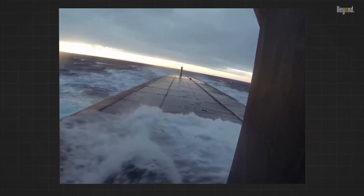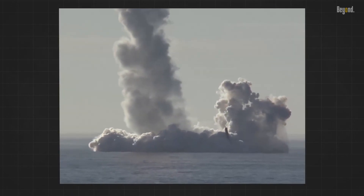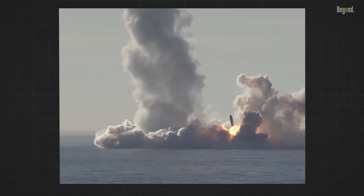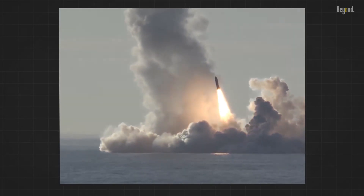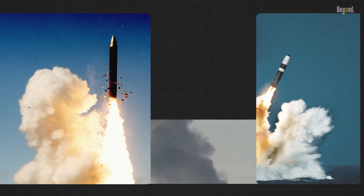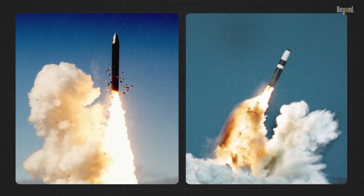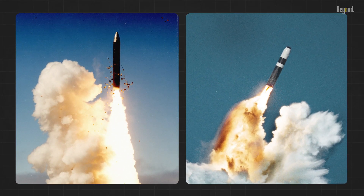SLBMs are primarily designed for nuclear deterrence. However, international arms control treaties may limit the number of deployed ICBM launchers, and SLBMs might offer a way to maintain a strong deterrent force within these constraints.